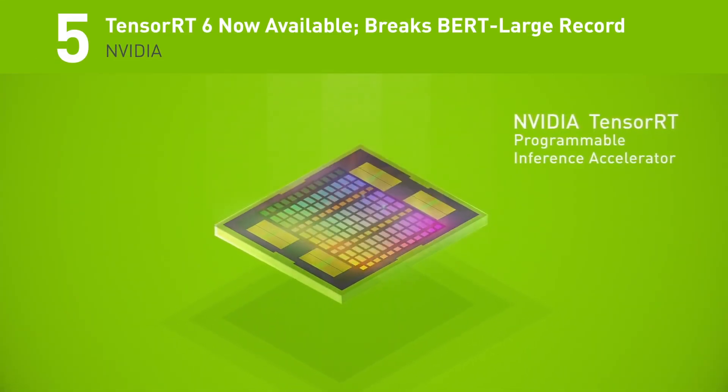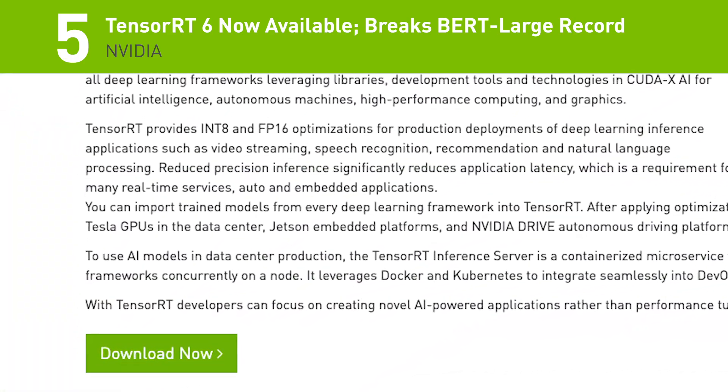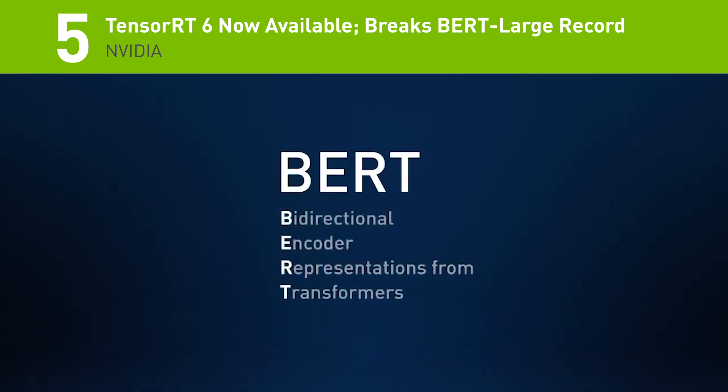Number 5: TensorRT6 is now available for download. With this release, we've broken new records on BERT-Large with optimizations that deliver inference in only 5.8 milliseconds, making it practical for developers to deploy this model into production for the first time.